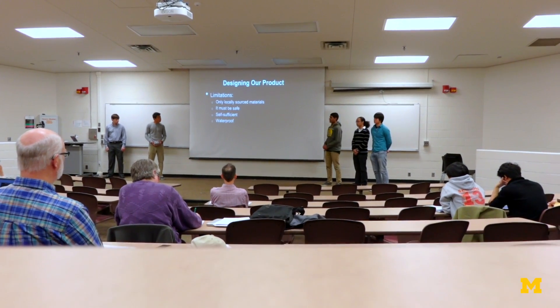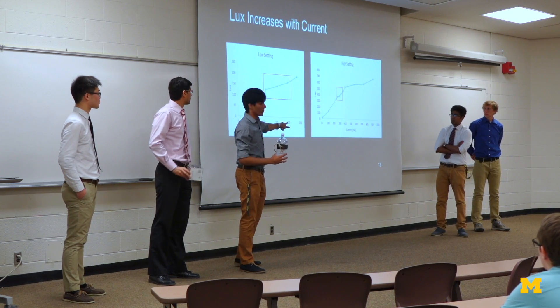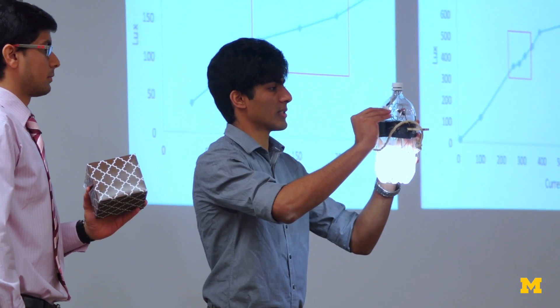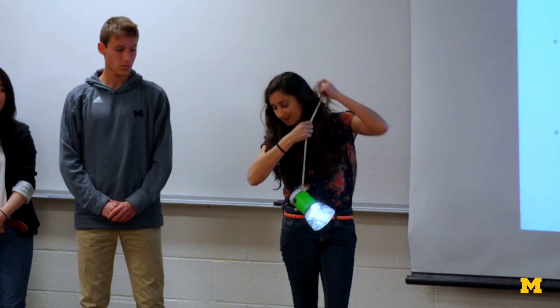Hopefully in these design projects, we're hoping that students can come away with not just an ability to solve a problem, but also to use their science and math skills to come up with a solution to meet a customer need — and to do something that will benefit society and make the world a better place.